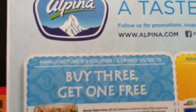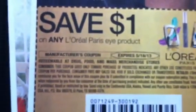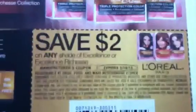Then we got buy three get one free on the Alpina Greek yogurt, and this one is on Bon Yurt — this is also by Alpina. And we got L'Oreal coupons here.